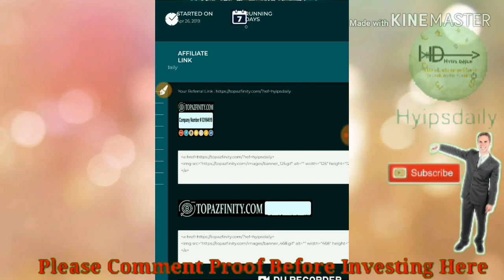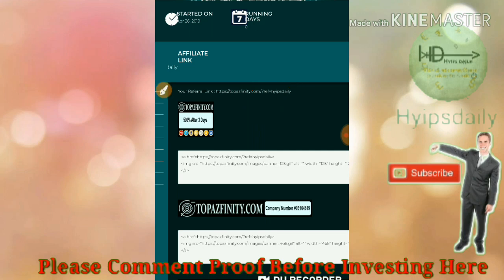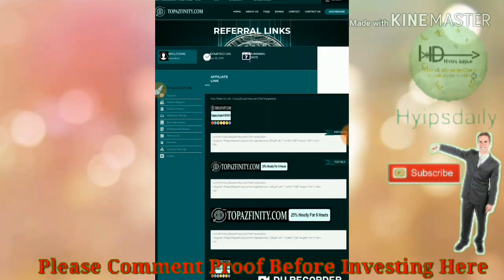If any of them make an investment here, you will receive 7% of their direct investment as a referral commission. That means if any of them invest 100 dollars, you will receive 7 dollars. If they refer other friends, you will receive 2% for the second level and 1% for the third and fourth levels respectively.